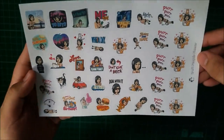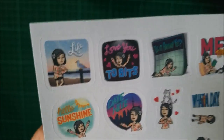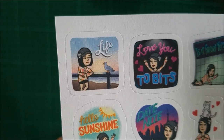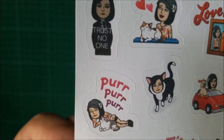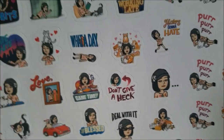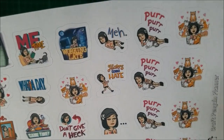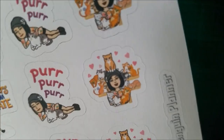Miss Jen is so nice enough to print and cut these Bitmoji stickers featuring my avatar. And I made sure that my sticker should have cats in it because I love love love cats so much. The custom Bitmoji stickers like this one are available on her Etsy shop, so check that out.